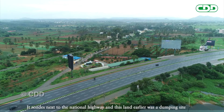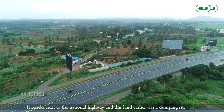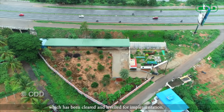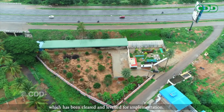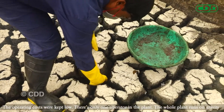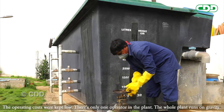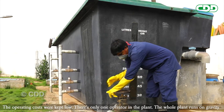It resides next to the National Highway, and this land was earlier a dumping site which has been cleared and leveled for implementation. The operating costs were kept low — there is only one operator in the plant, and the whole plant runs on gravity.